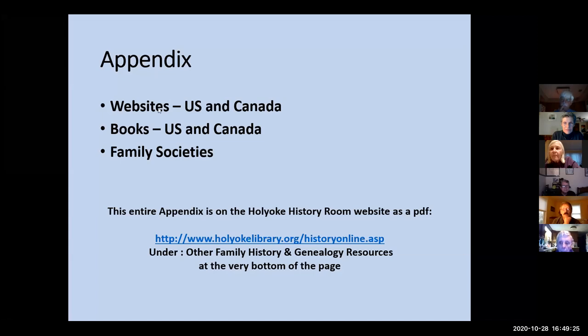And that's the end of my presentation, subject to any questions you may have.